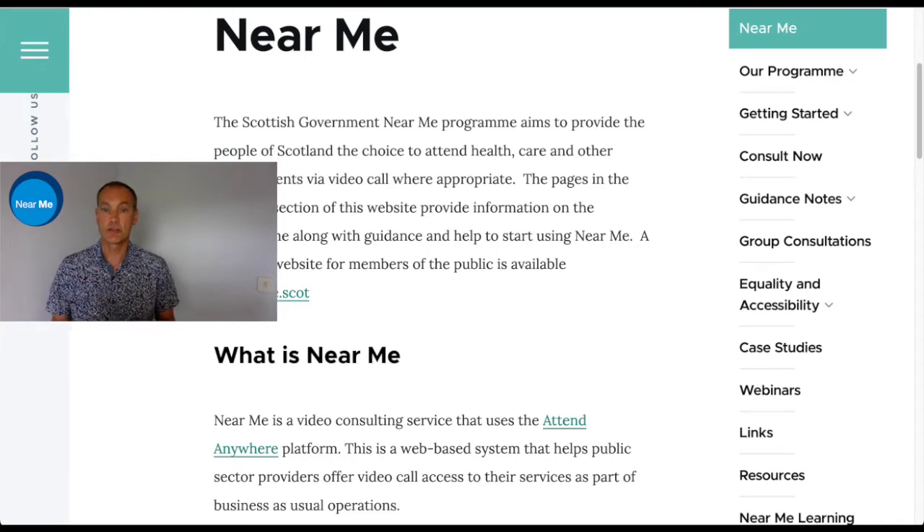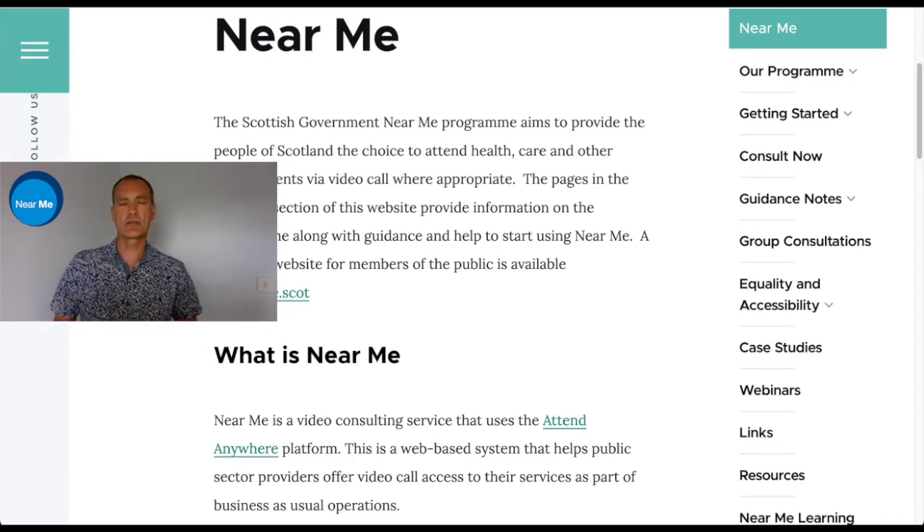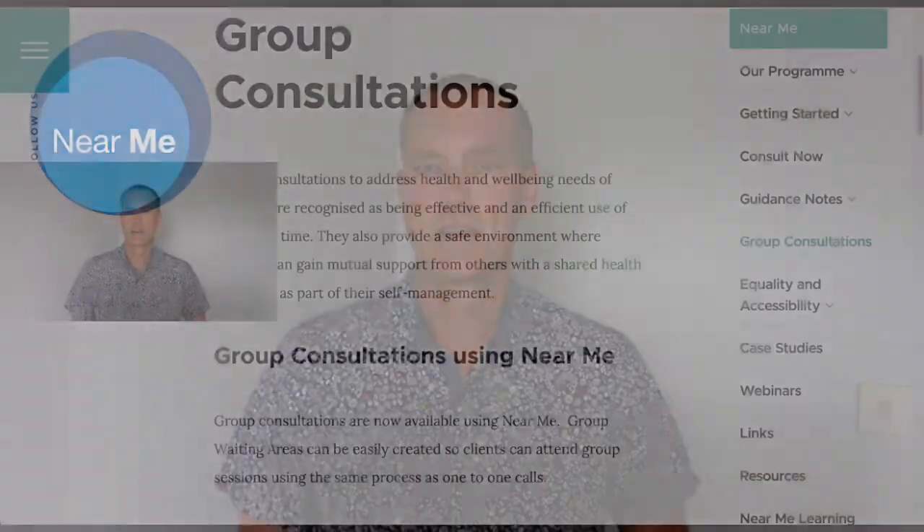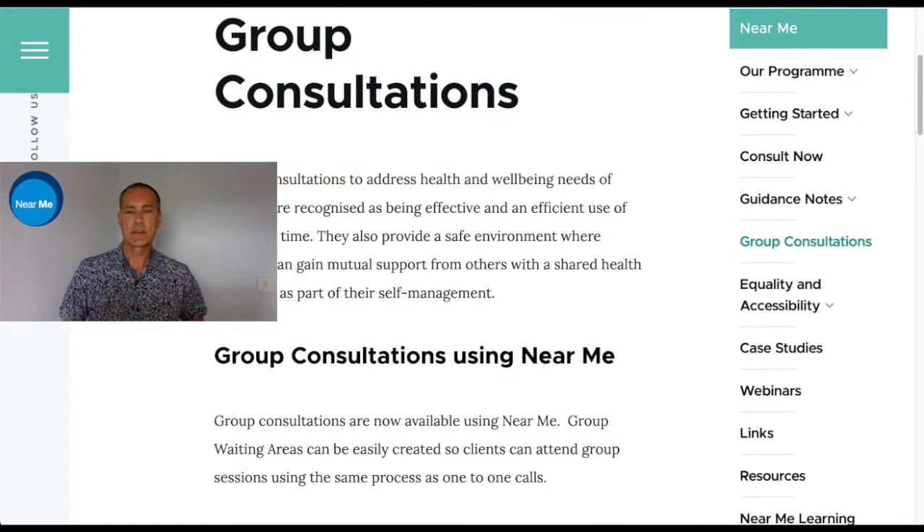You can use Near Me in a one-to-one situation with up to two to three people, whereby you could bring in a carer, a relative, or a translator. You can now, using ConsultNow, bring somebody into an immediate consultation by contacting them direct and providing them with a one-time link for them to join you, bypassing the waiting area. In addition, you can also run groups on Near Me for up to 30 to 60 people, with 30 people being viewable on screen at any one time and 60 being the maximum on the platform.